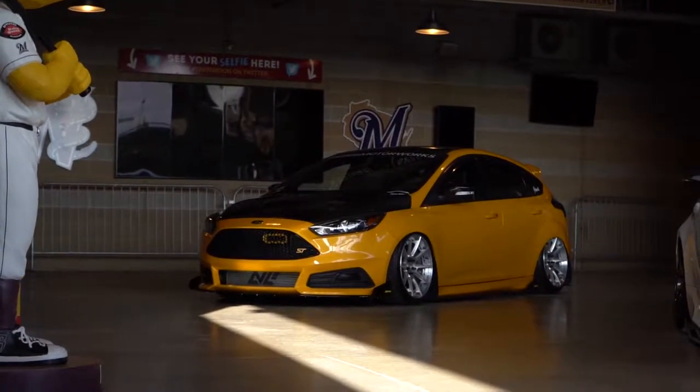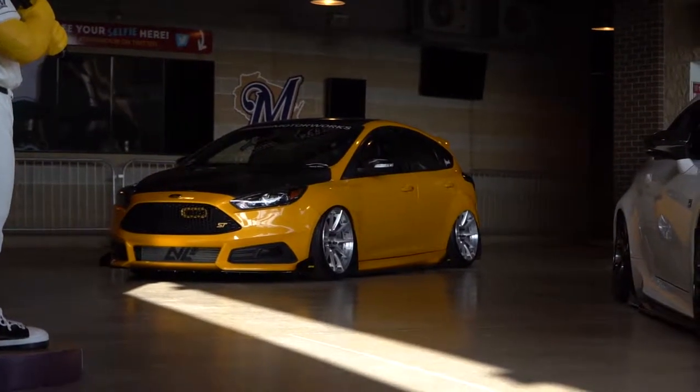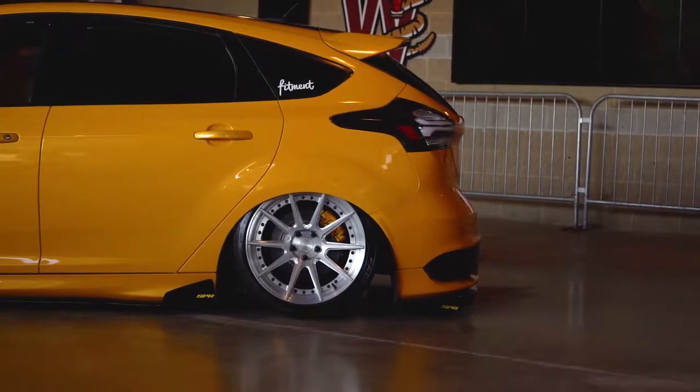18 to 20 inch wheels paired up with slightly stretched tires are very common with this package. The large wheels fill out the wheel wells more than OEM wheels and are more aesthetically pleasing.